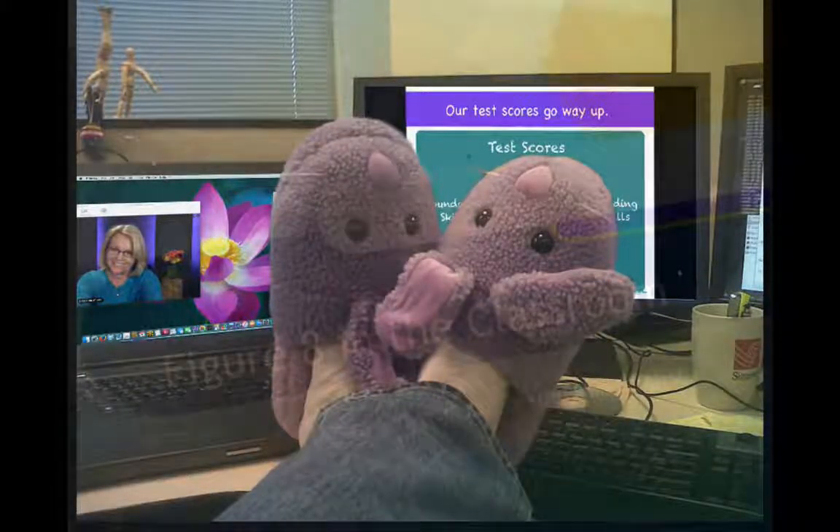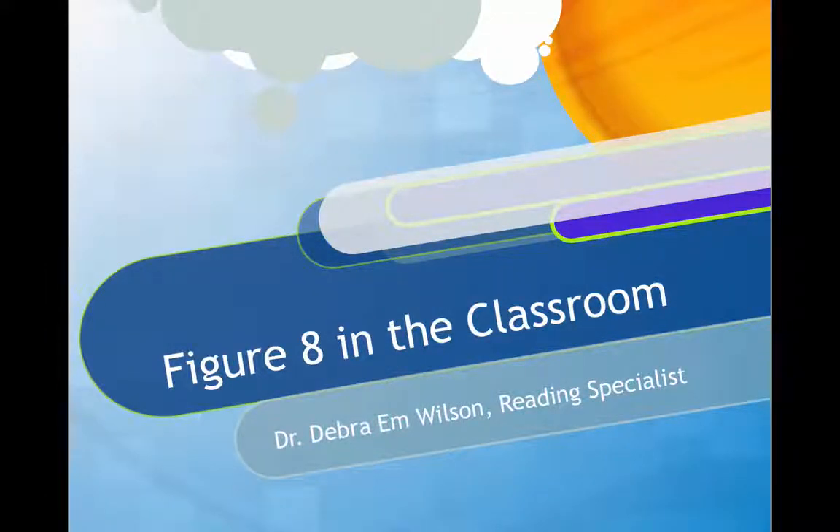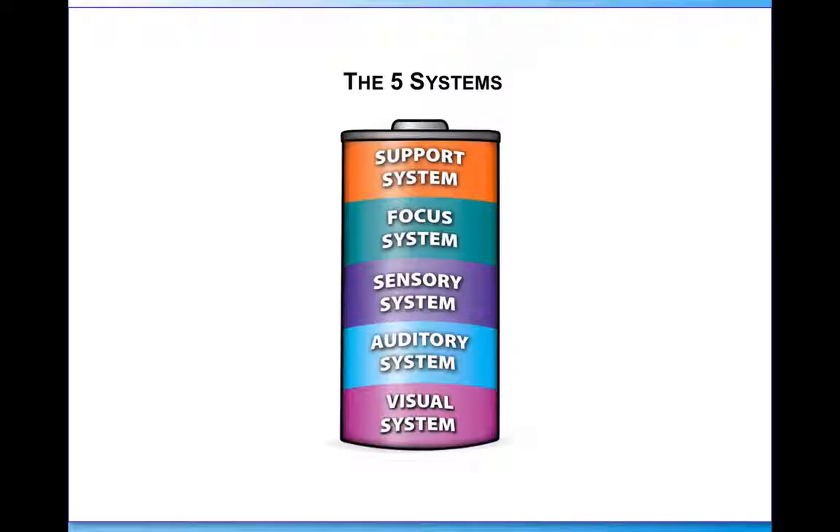Hello, this is your debonaire and it is focusing on the figure eight in the classroom. The five systems that SchoolMoose focuses on are your support system, the focus system, sensory system, auditory and visual systems. We feel like all these systems come together to create the academic battery and what students need to be successful in the classroom academically and with their behavior.